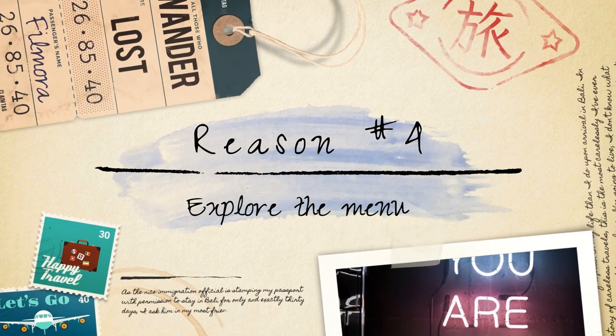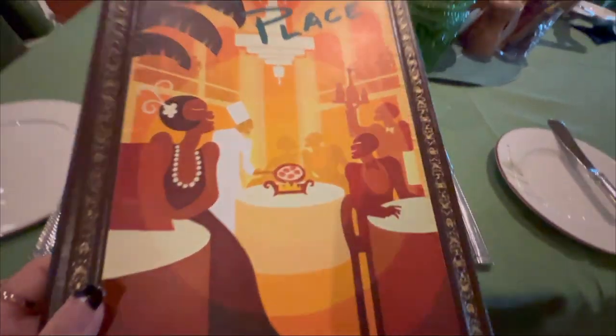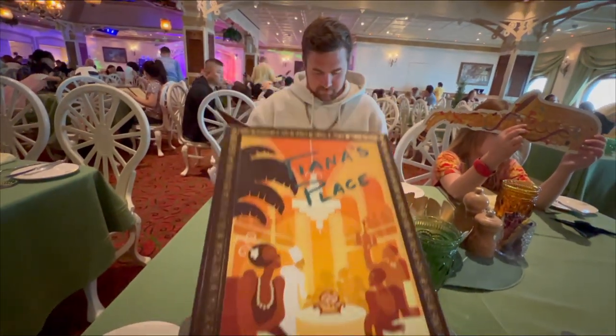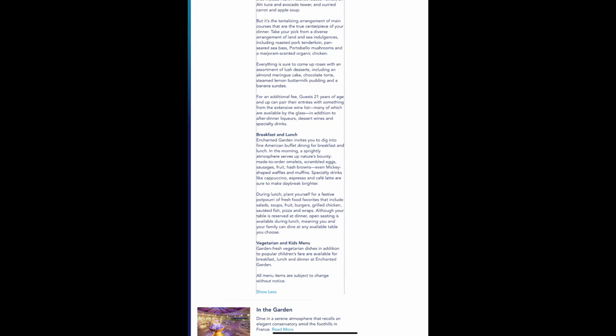Explore the menu. Getting to the dining venue early allows you to peruse the menu and carefully consider your choices. You can take your time to review the offerings, ask questions to the waitstaff if needed, and make informed decisions about what to order. This way, you can ensure that you select dishes that appeal to your preferences, dietary restrictions, or special requests.